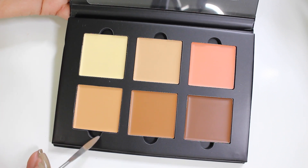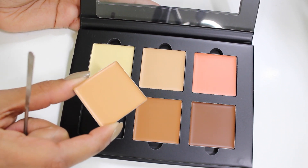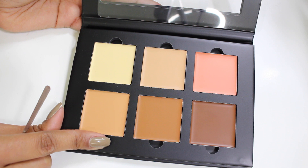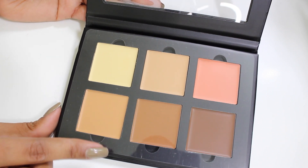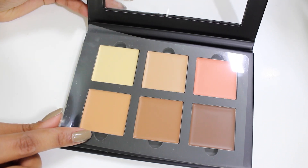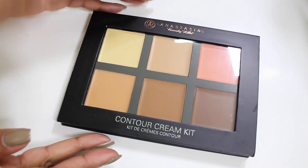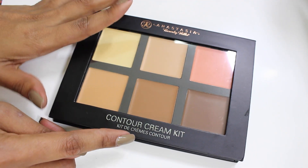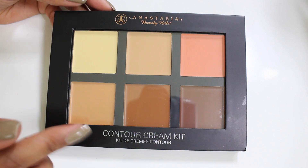The palette itself is hard cardboard with a shiny plasticky finish — it feels sturdy and secure, not like cardboard at all. Inside, you have the three highlight shades at the top and three contour shades at the bottom. The pans have tabs so you can lift them out for refills. There's also a protective plastic sheet insert that I recommend keeping to prevent the cream products from drying out.